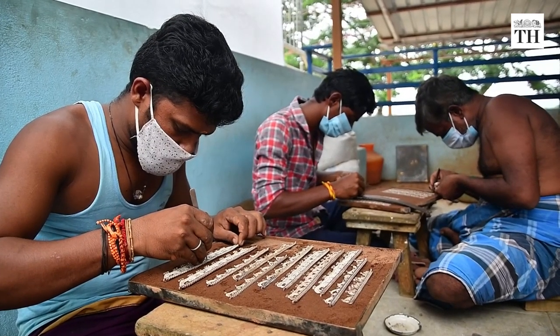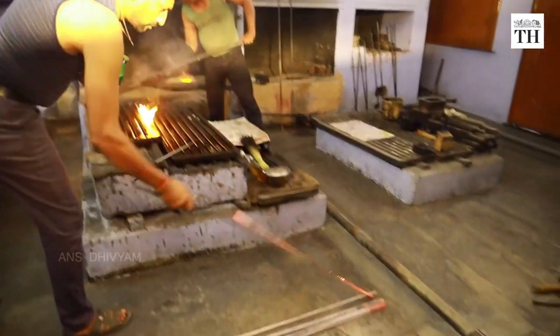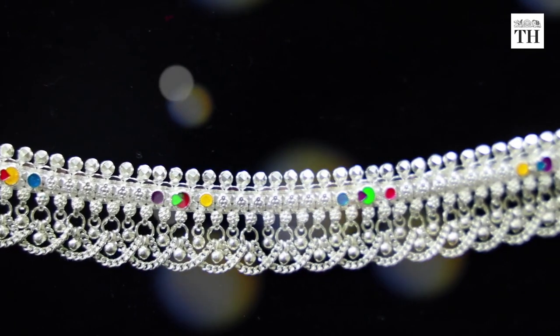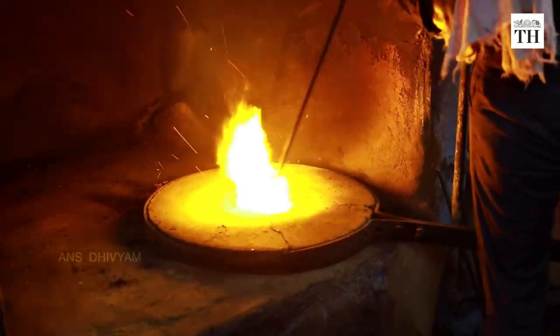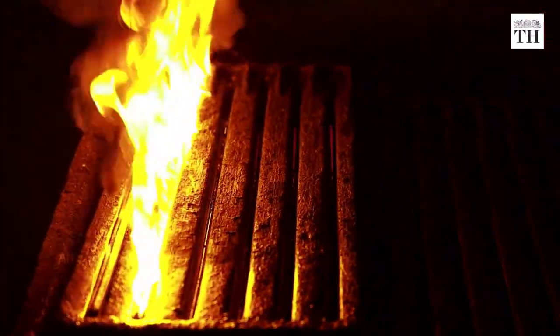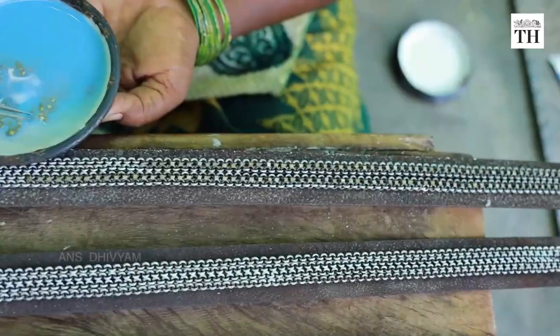An estimated 10,000 units employing about 1.5 lakh persons make anklets that are sent across India and exported abroad. In some parts of the city, it is possible to see anklets in different stages of manufacture laid out in long lines on the street.